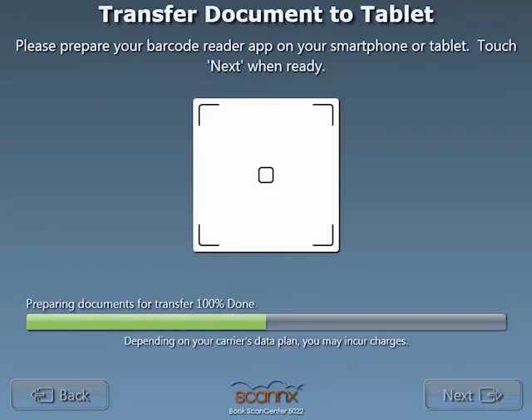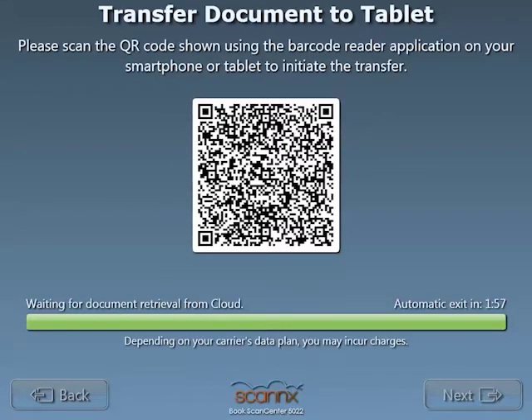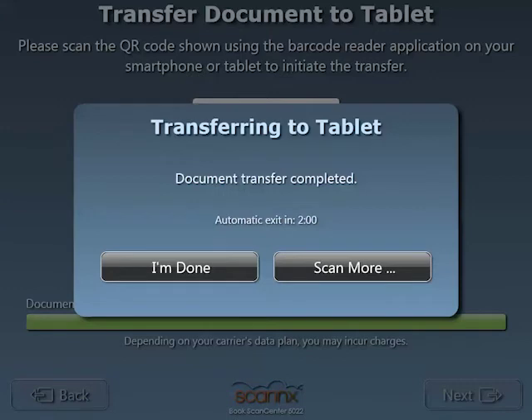Next, those images are securely transferred to the ScanX Cloud service, and a QR code is displayed. Scanning this quick response code will automatically make this document accessible on the scanning device.